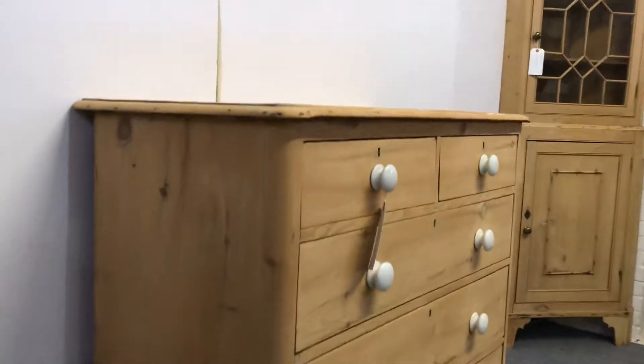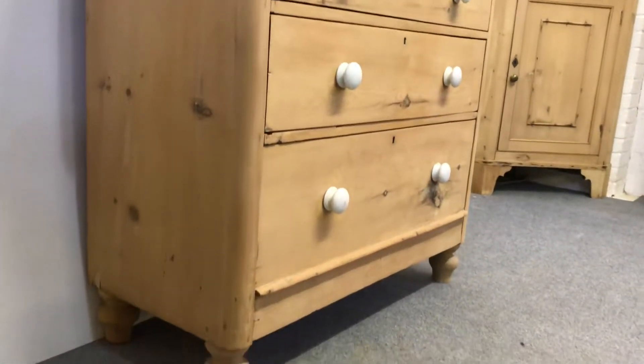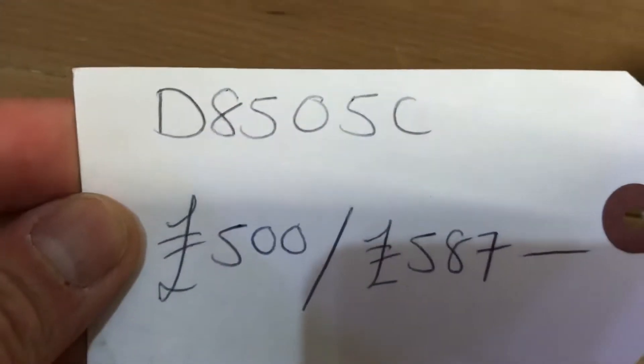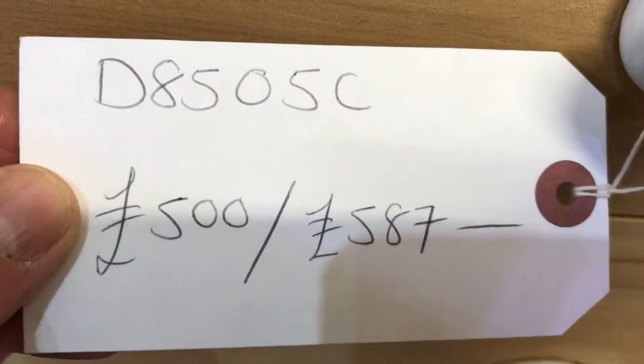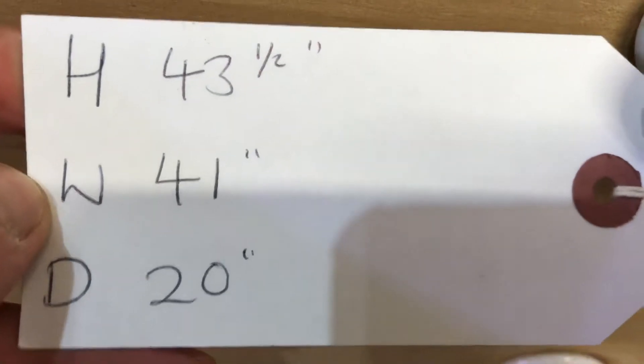It was of course originally painted and it's been stripped, so currently it's in bare wood. We can obviously wax it for you. The code number is D8505C. The price is £500 as it is, or £587 if you'd like me to wax it for you. Height is 43 and a half inches, width is 41 inches.